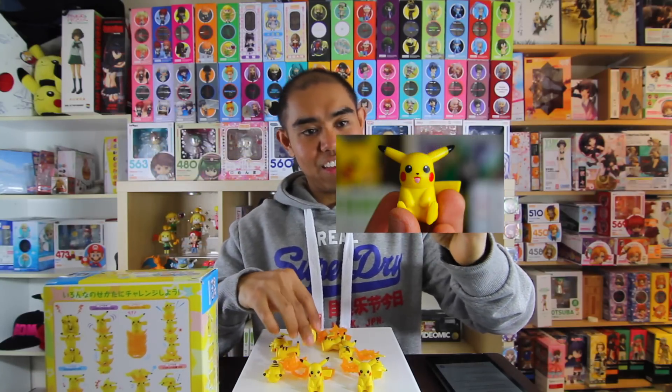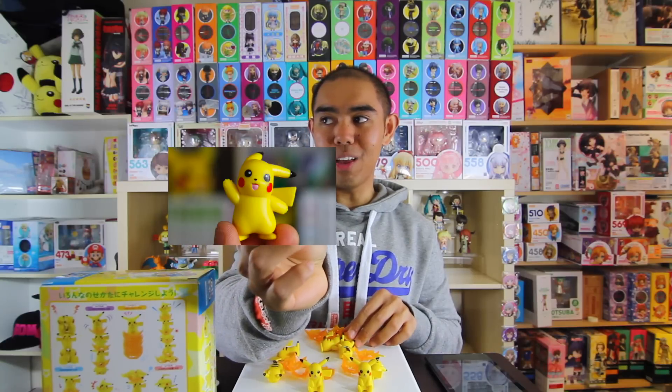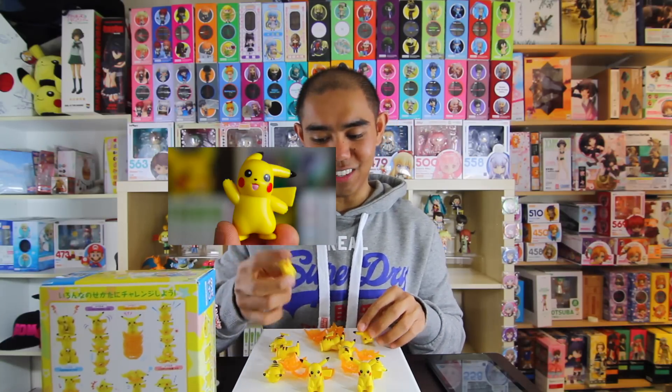I unboxed all the Pikachus and as you can see they're just Pikachus in different types of positions — here's a sleeping Pikachu, a regular Pikachu with his pointy ears, and here's a really cute Pikachu waving hi. I love that — that's really cute.